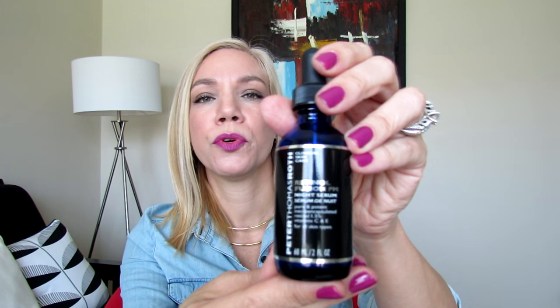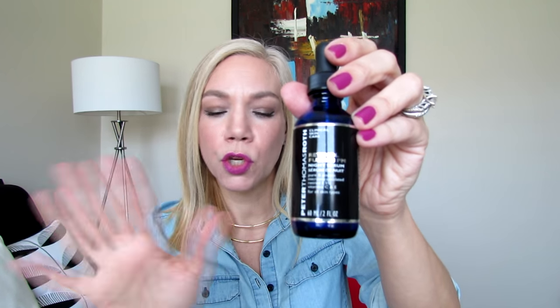Of these three products, the one I most recommend is the eye cream. The serum is also fantastic — it's super quickly absorbed and super lightweight, so you won't feel like you're applying a lot of product. I was really pleased with this skincare set from QVC, especially with the eye cream. The serum and moisturizer also delivered on their promises — visibly reducing fine lines and wrinkles and improving overall skin texture and appearance for a younger-looking skin.